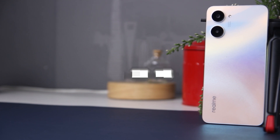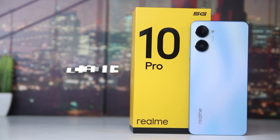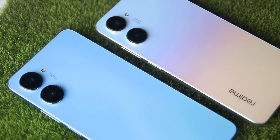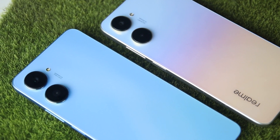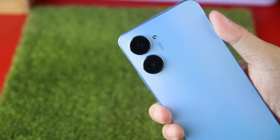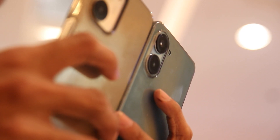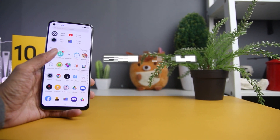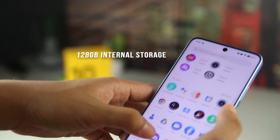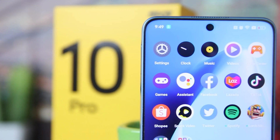The Realme 10 runs on Android 12 with Realme UI 3.0, while the Realme 10 Pro uses Android 13 with Realme UI 4.0. Although from the same manufacturer, they use different chipsets: the Realme 10 is powered by a MediaTek Helio G99 processor, while the Realme 10 Pro is equipped with a Qualcomm Snapdragon 695 processor. Our Realme 10 has 256GB of internal storage, compared to the Realme 10 Pro's 128GB. Both devices have 8GB of expandable RAM.